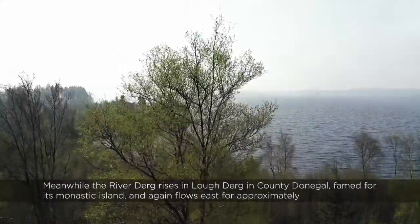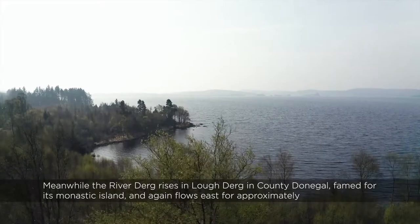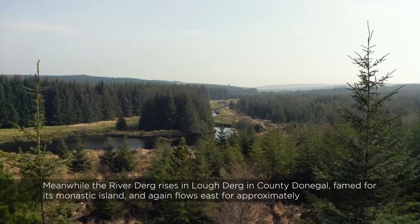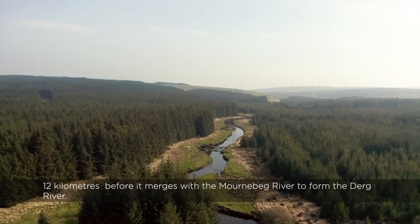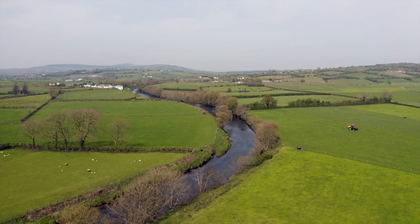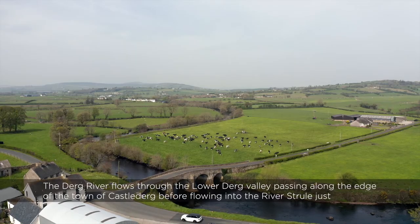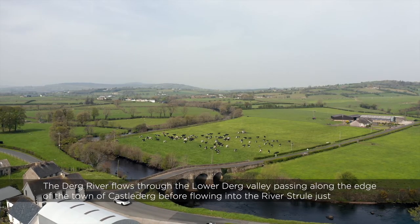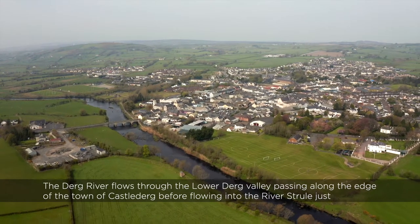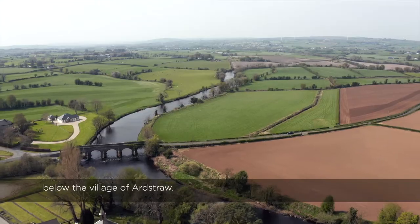Meanwhile, the River Derg rises in Loch Derg in County Donegal, famed for its monastic island, and flows east for approximately 12 kilometres before it merges with the Mournbeg River to form the Derg River. The Derg River flows through the Lower Derg Valley, passing along the edge of the town of Castle Derg, before flowing into the River Stroul just below the village of Ardstraw.